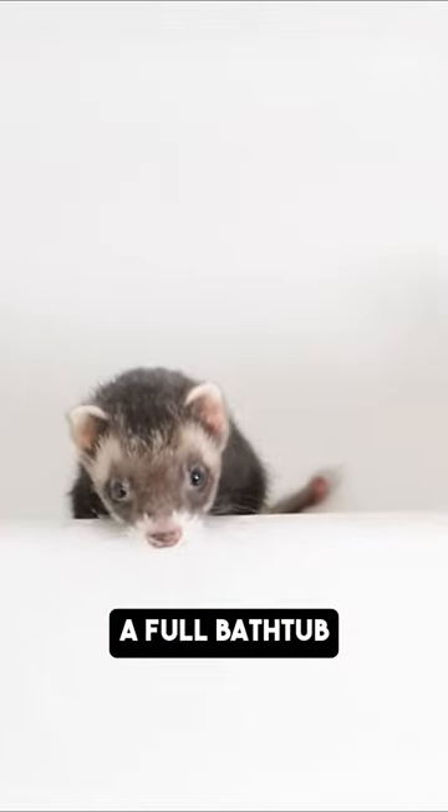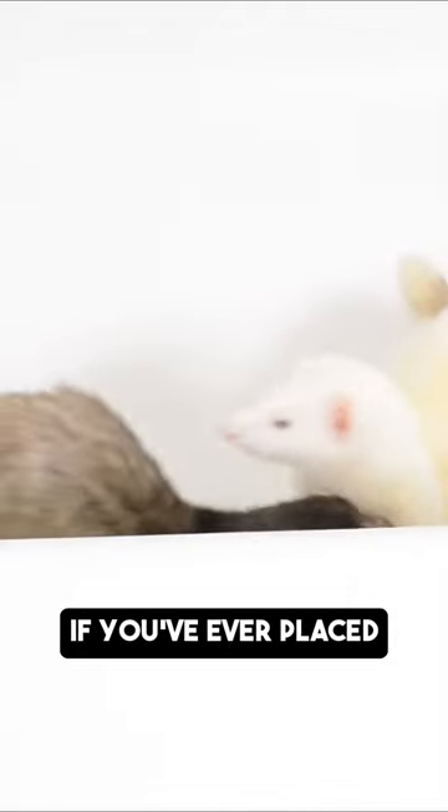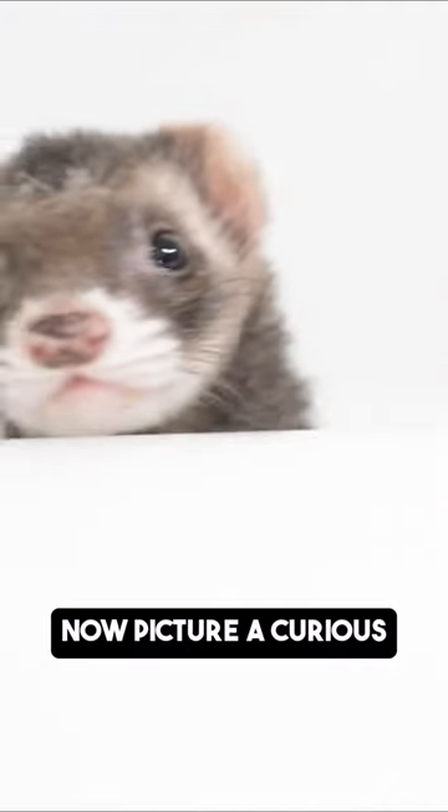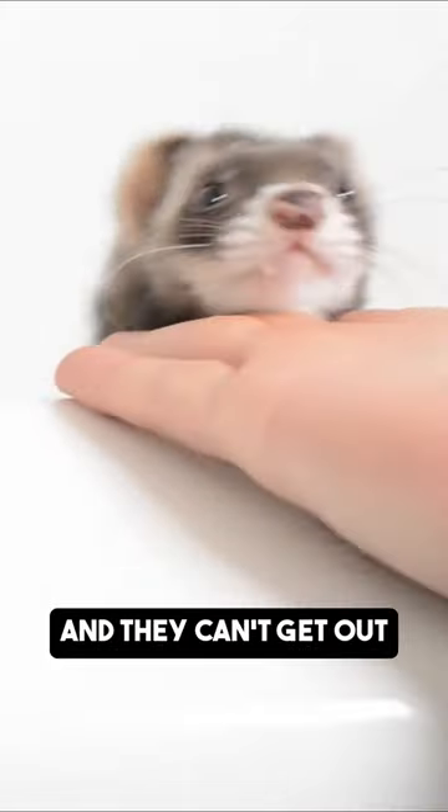Just like with a toilet, a full bathtub can pose a serious drowning risk for your ferret. If you've ever placed ferrets inside your bathtub, you'll notice that they have a really tough time getting out on their own. Now picture a curious ferret jumping into a bathtub only to realize it's full of water and they can't get out.